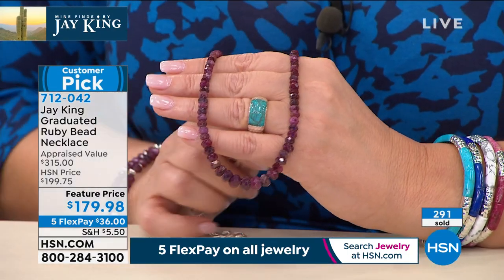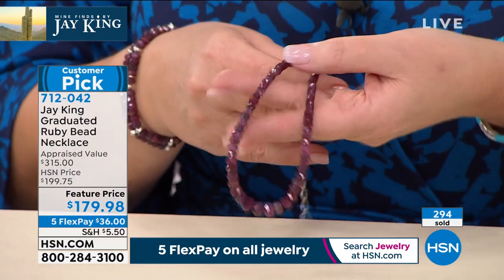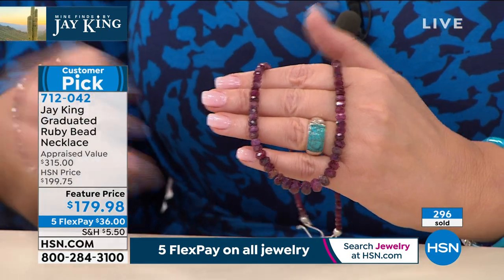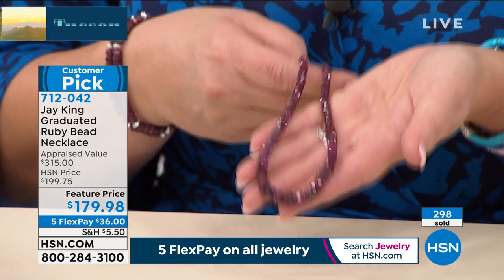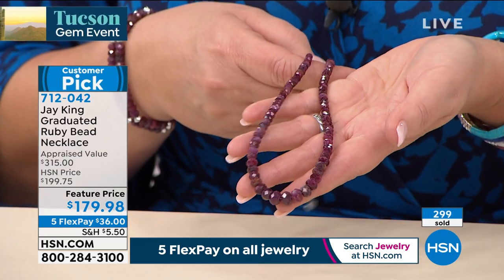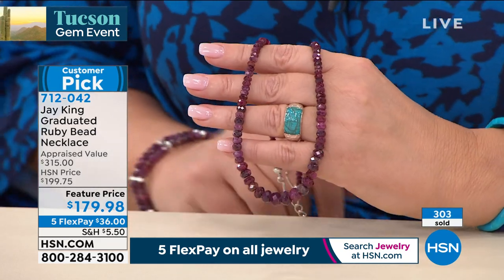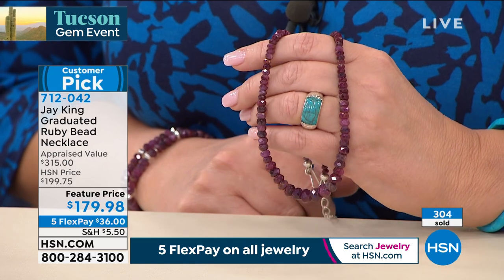In all of my years of looking at beautiful ruby, I've never ever seen a ruby necklace like that. I am shocked. We have an appraised value of $315. I think that's a steal. I don't think you could buy this wholesale for $315 — I don't think you could even in the real world of Tucson buy a strand of ruby.